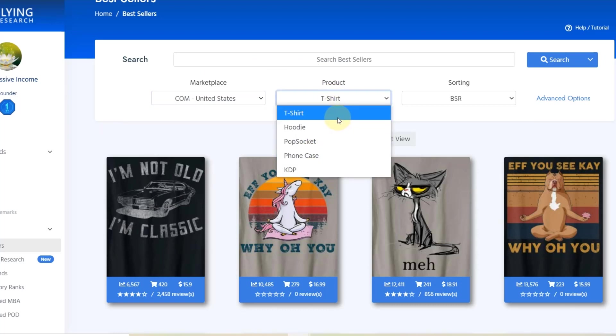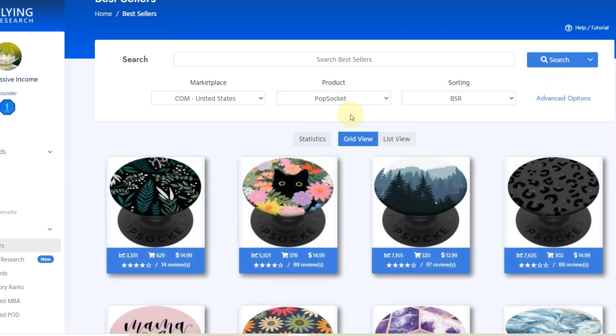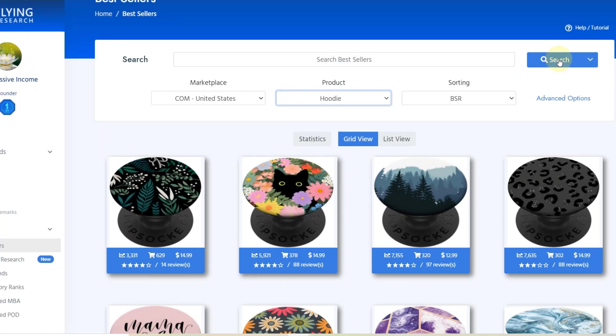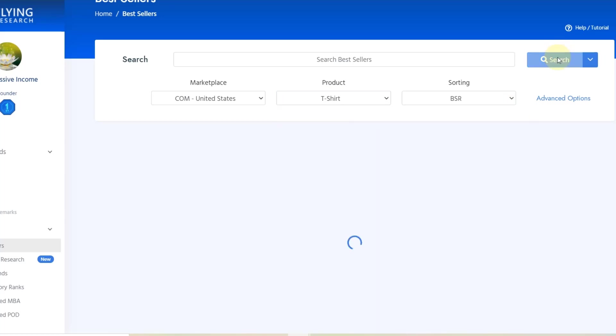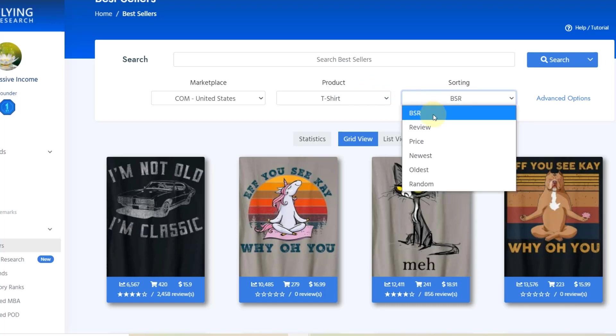You can sort by product. Currently they support t-shirt, hoodie, popsocket, and phone case. So for example, there are bestsellers on popsocket that probably wouldn't be bestsellers for t-shirts — you can clearly see there are differences. Today we're going to take a look at t-shirts. At some point we might also do some hoodie research — let me know if you're interested in that, because they have different bestsellers than t-shirts. You can also sort by bestseller rank.